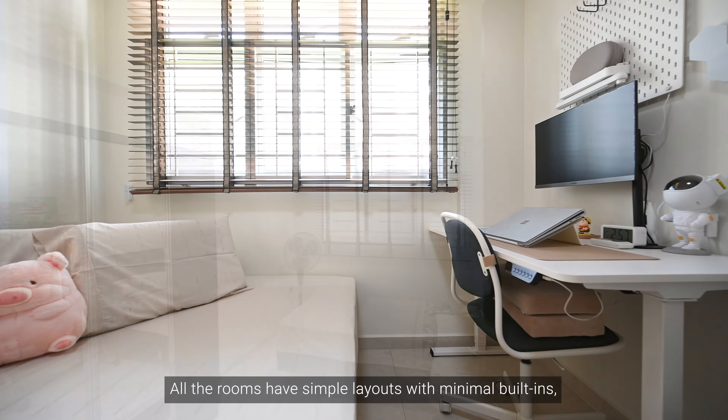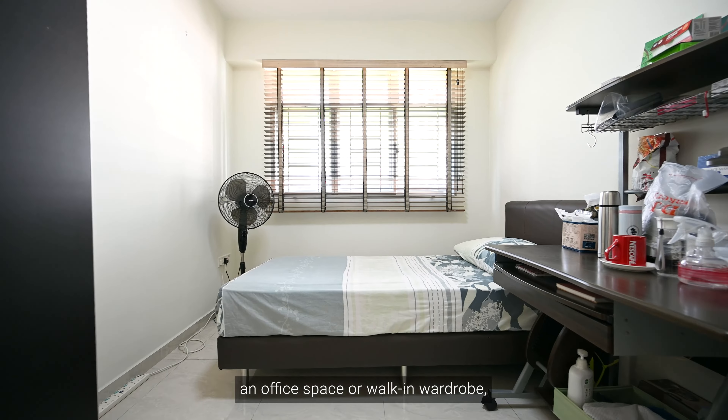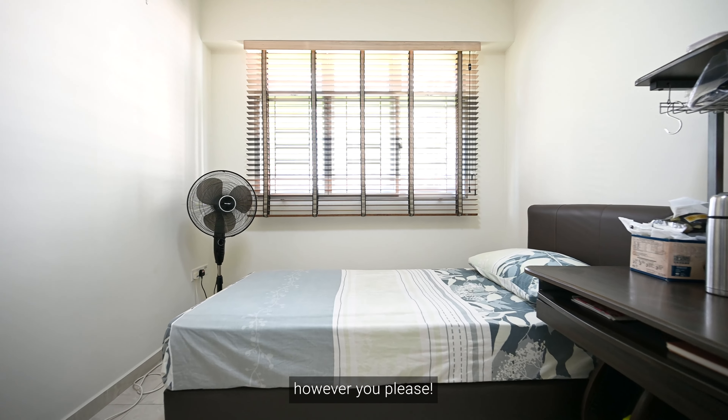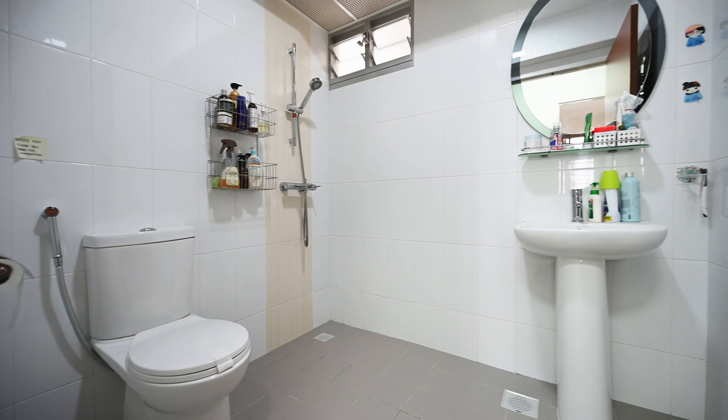The two common rooms are good size with plenty of natural light coming in. All the rooms have simple layouts with minimal built-ins, so they can be easily reconfigured into an office space or walk-in wardrobe, however you please.